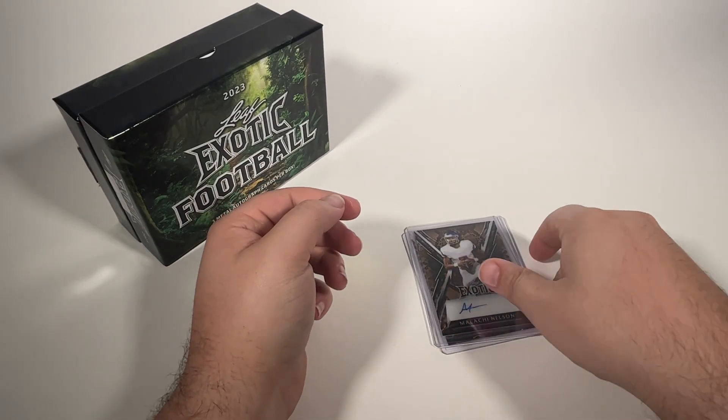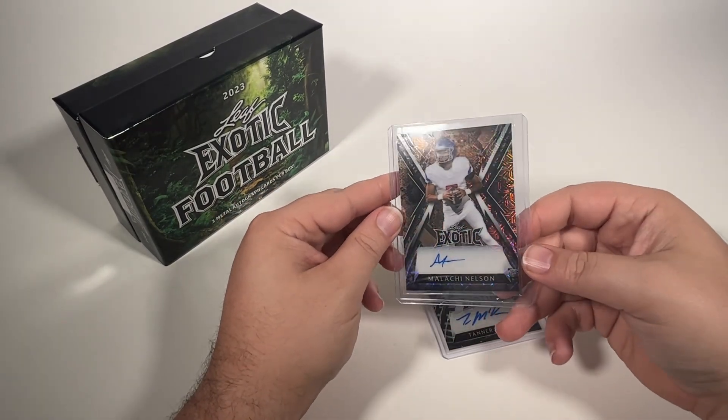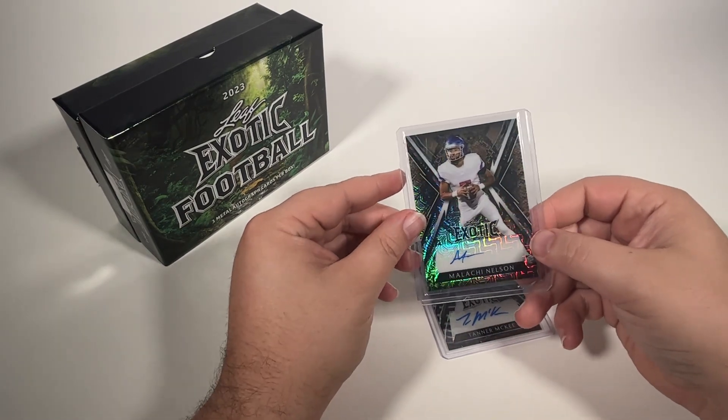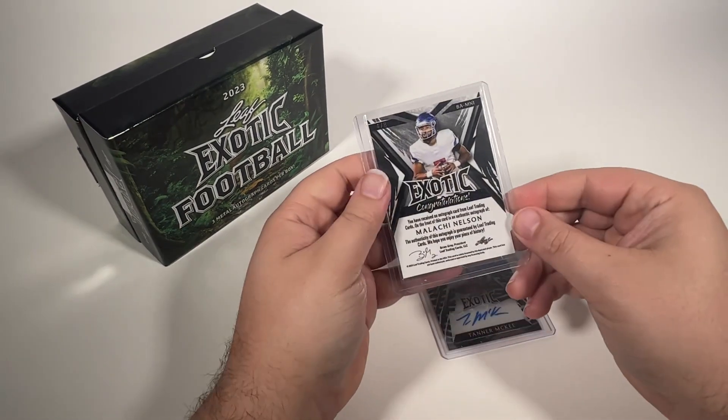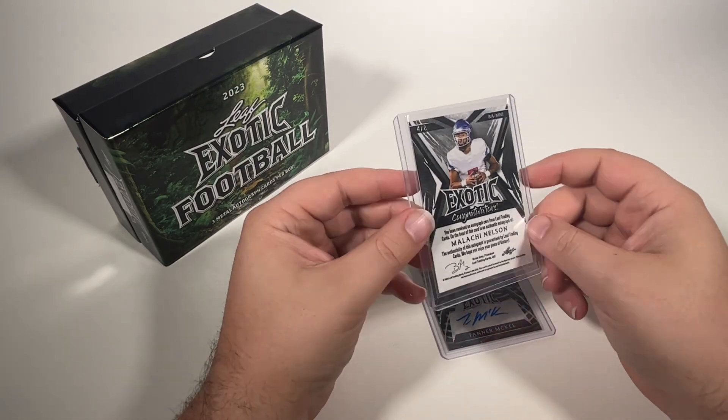Next up is Malachi Nelson. Another nice one. It looks like a snakeskin parallel — another quarterback, numbered four of eight on that one.